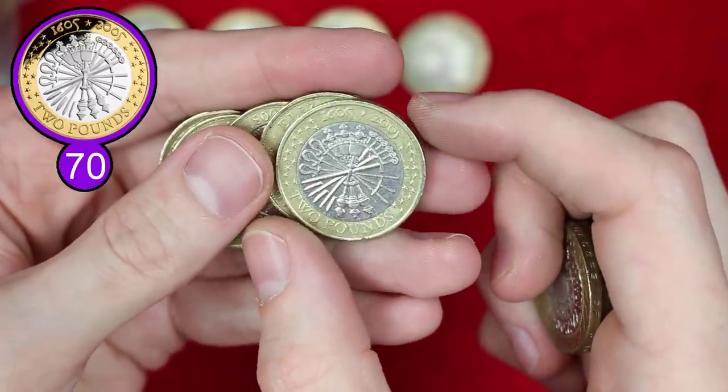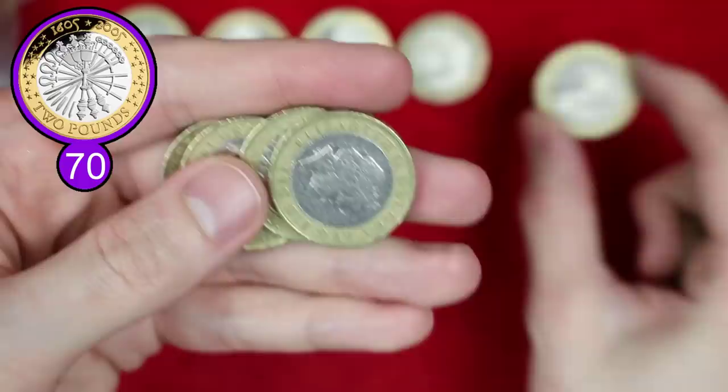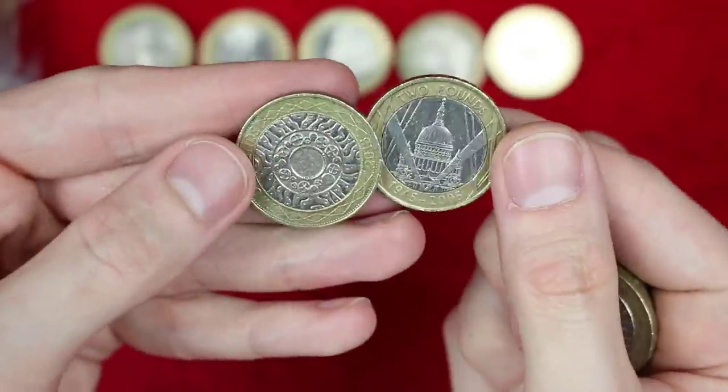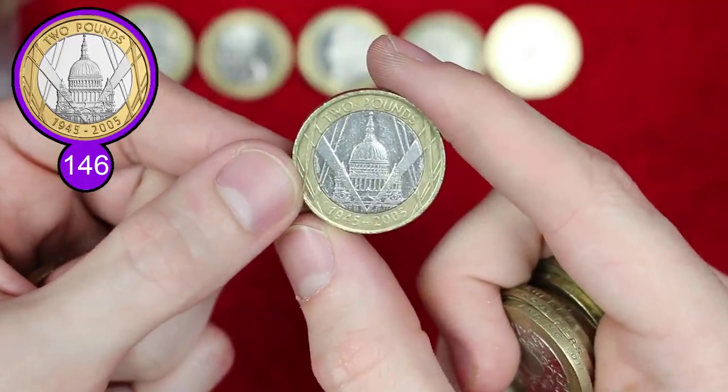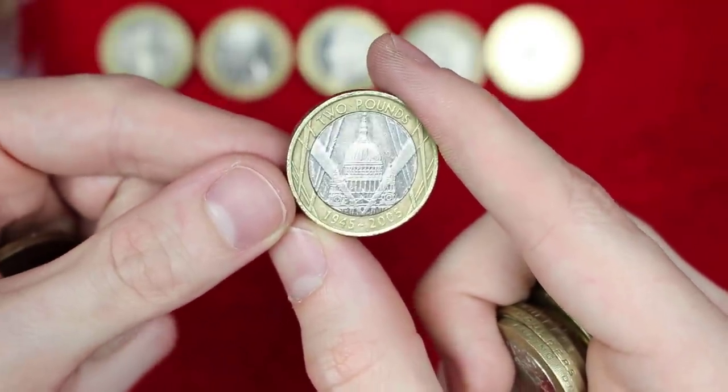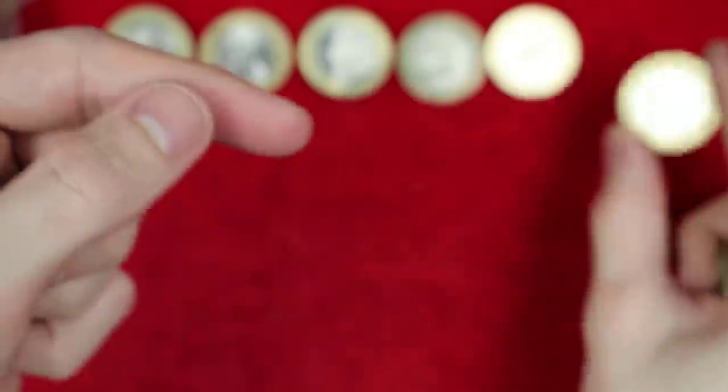We've got Guy Fawkes there, another very common one - we do actually have counters for this one as well, so we'll pop that on the counter. And we also have counters for the VE Day Anniversary. I believe that's all three of the common counters now we've found, this one being the most common one that we find overall.